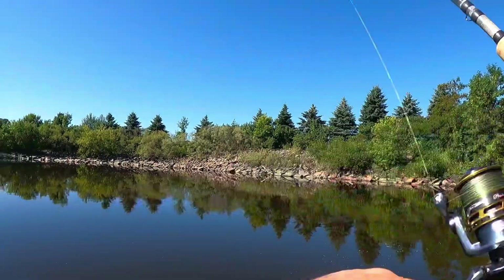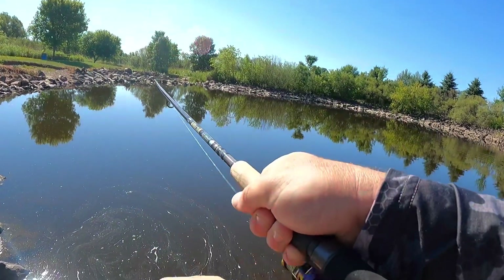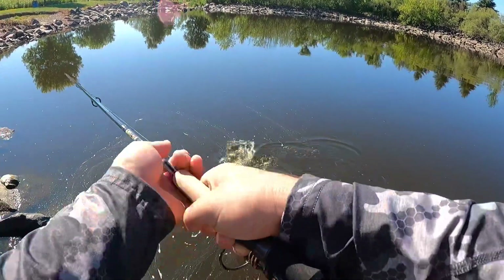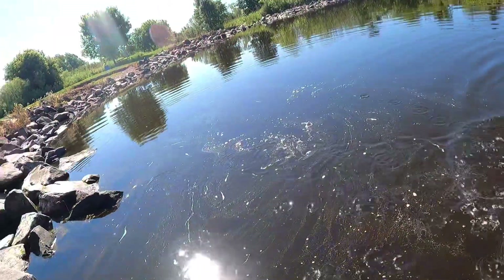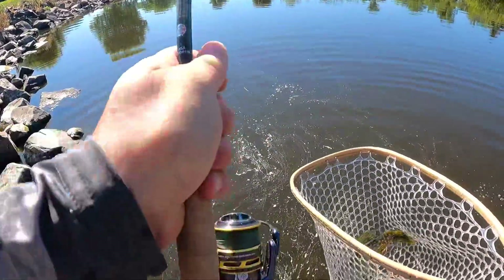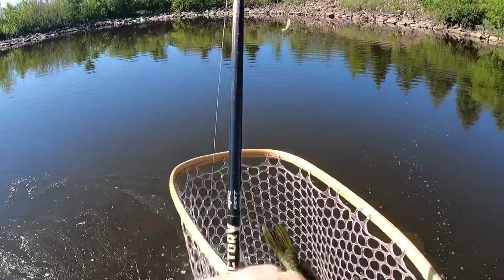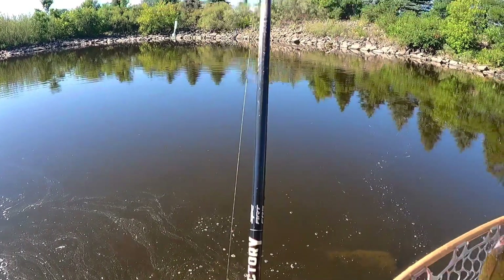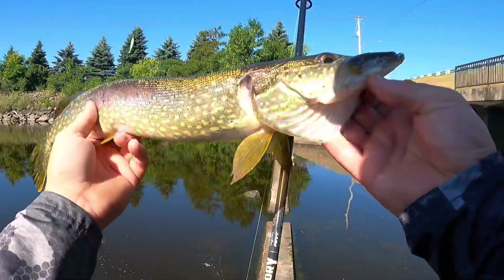Oh, another one — another nice fish here! Another nice fish, I can't tell what it is quite yet. It might be a smallie — kind of splashed a little much though. Oh yeah, another pike, pretty decent one. I definitely wanted to catch one of these today too. Oh yeah, he's a better one for in here — he came off in the net too, perfect.